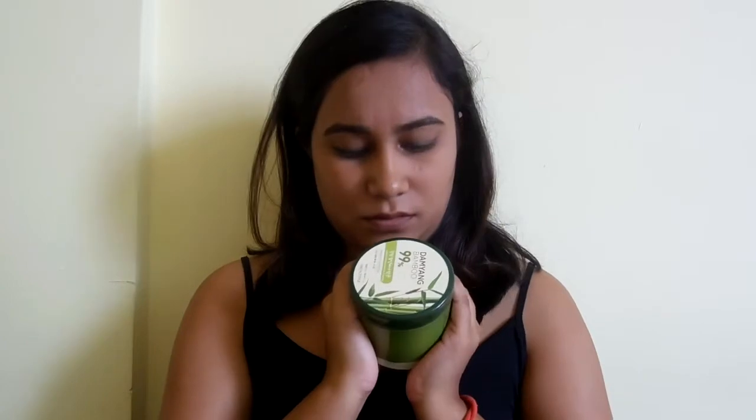So I have a great option — I have been using this for the past seven months because it's a huge tub. Just look at the packaging, what does it remind you of? Yes, you are correct! So this is The Face Shop Bamboo Gel Damyang. Damyang is the region in Korea from where they have taken the bamboo and extracted the bamboo gel. It says it's 99% bamboo gel.